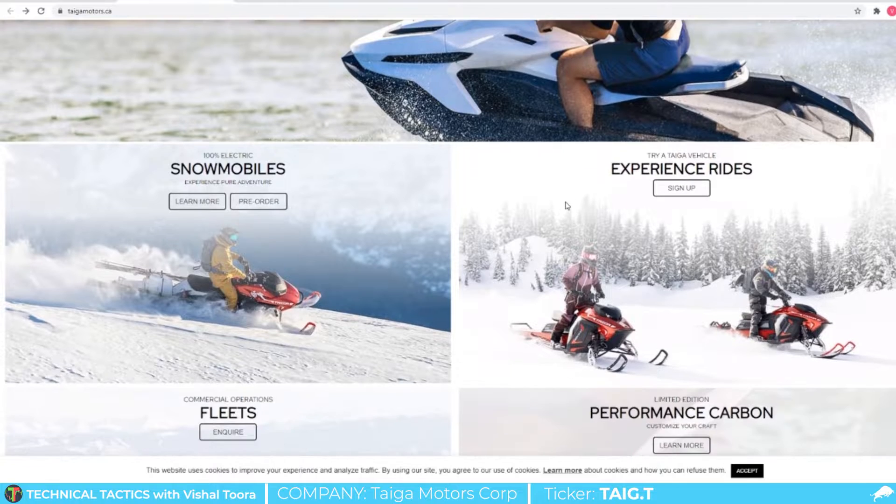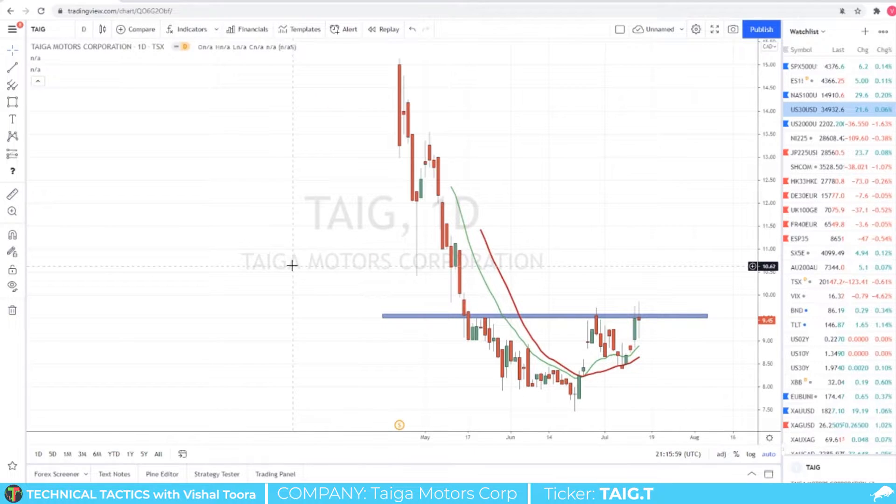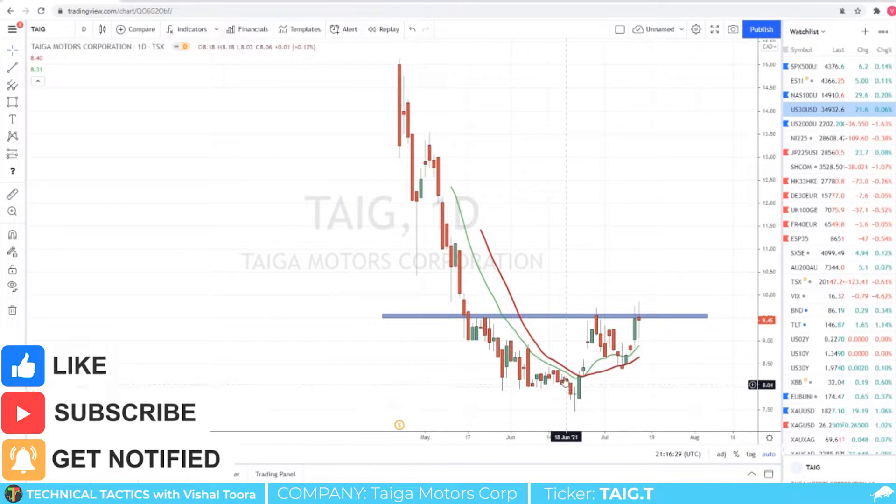Chart-wise folks, this is one of the nicest looking reversal pattern setups I've ever seen here on the TSX. You can see on IPO day the IPO didn't go too well — and we've been seeing this in other IPOs such as Coinbase, Snowflake, Krispy Kreme recently, just to name a few. But Taiga fell down and we are now seeing a basing pattern here where price is not making new lows but is actually stabilizing.